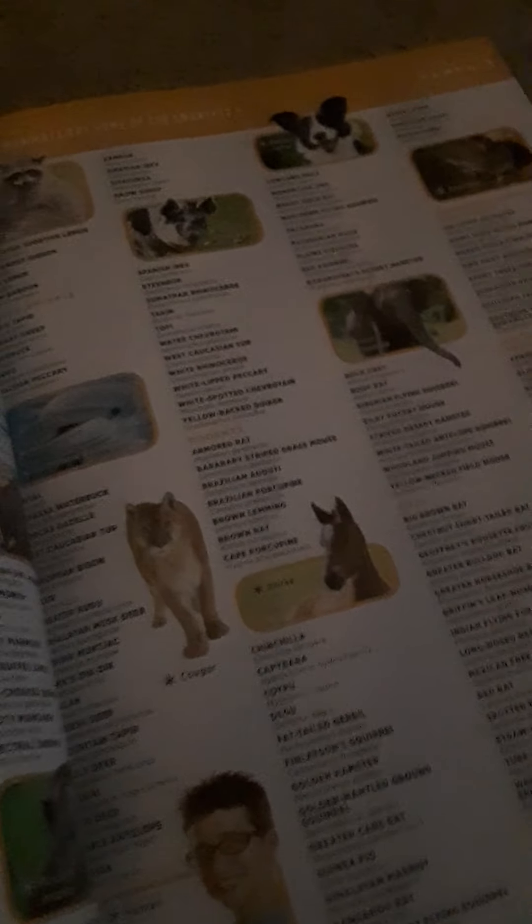Since they can't showcase every animal on the planet, after each section they have a 'more' section — more birds, more reptiles, more amphibians, more invertebrates. It not only lists animals they didn't feature, but also highlights a themed group — like the most deadly insects, or biggest reptiles. In this case it's the 21 smartest mammals.